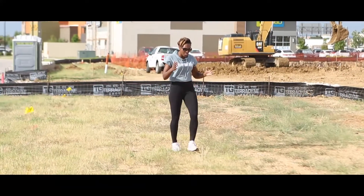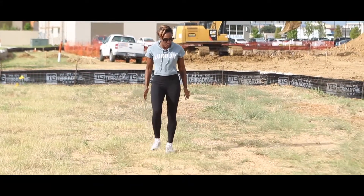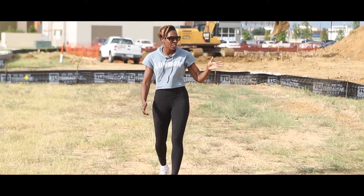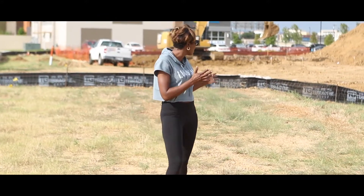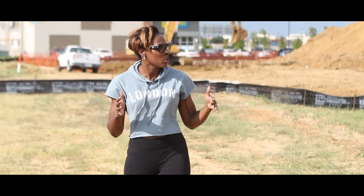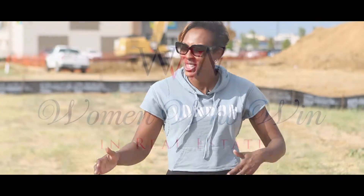Oh man, look at all of these projects. This has been a really interesting day just watching all of this new construction. I wonder what they're gonna be building here because I was looking at some great properties earlier and we were gonna really build a lot of new houses, and now I see all the new construction that's going on.